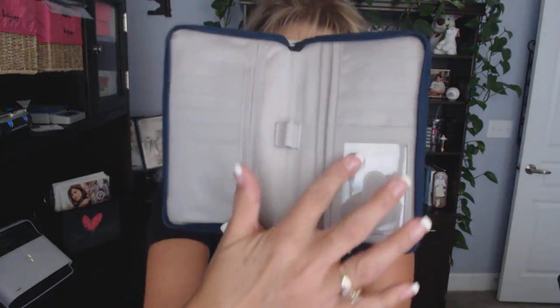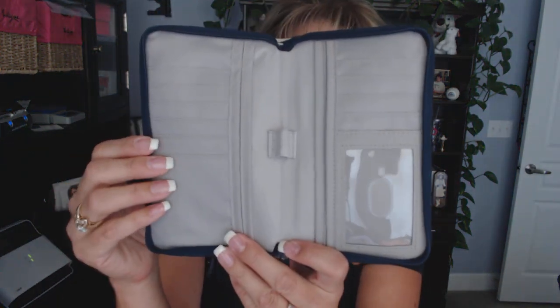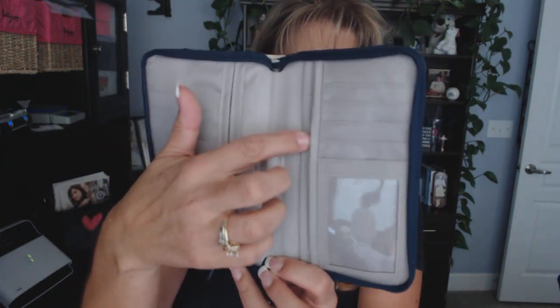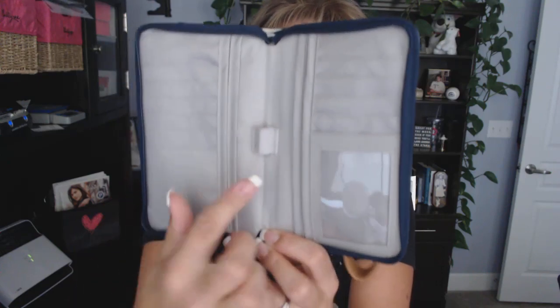On the inside, you can see the storage features. You've got all of these spots right here for your cards. Then you have two flat pockets on this side and two flat pockets on this side.